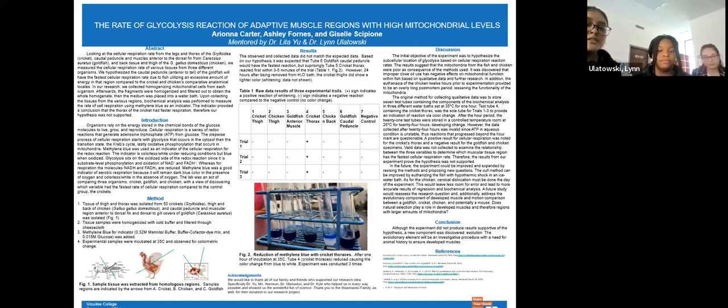The observed results did not match the expected data. We hypothesized that the caudal peduncle of the goldfish would have the fastest reaction. However, the thorax of the crickets had the fastest reaction. We know this because there was a color change from blue to white in tube four for each trial. All other tubes remained blue. The white indicates that ATP was made and glycolysis was completed.